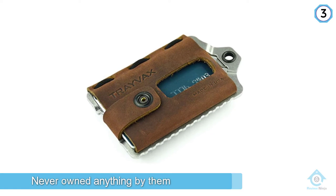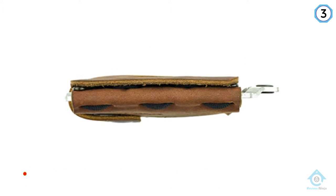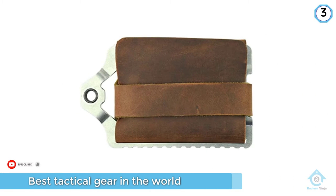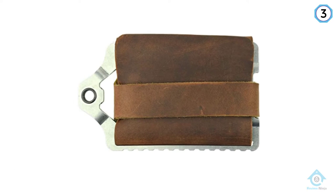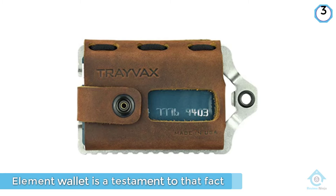Number three: the Trayvax Element Wallet. We couldn't make a tactical list without tossing Trayvax in the mix. If you've never owned anything by them, you're seriously missing out — they make some of the best tactical gear in the world. Made in the United States and available in eight colors, this leather-metal wallet stashes ten cards and five bills.